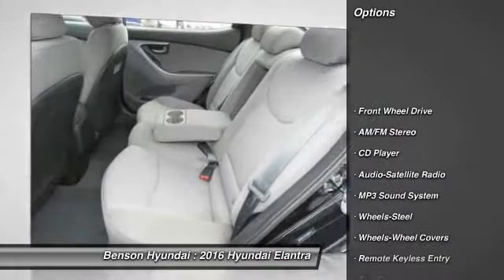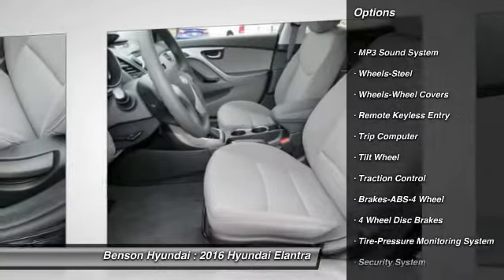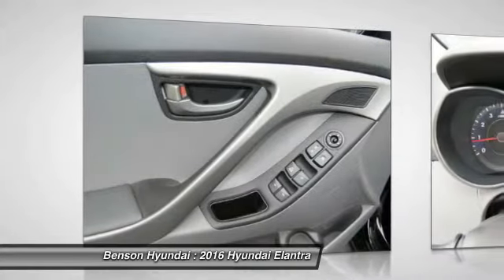Anti-lock braking system, traction control, power steering, air conditioning, front cruise control, rear defrost, FWD, AM FM stereo radio, trip computer, child safety locks.